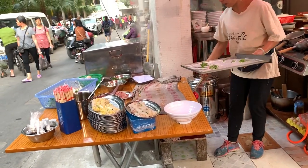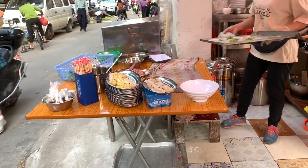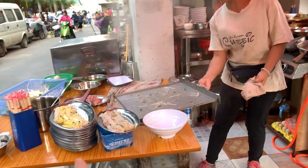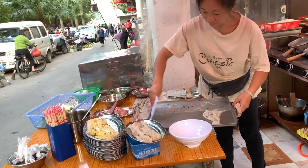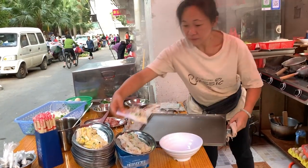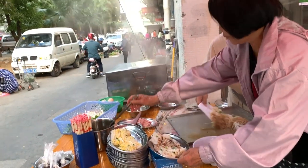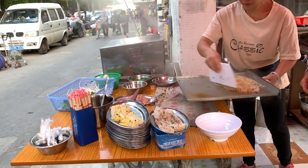Looks like they have one with egg, and then they have pork too. This one has bean sprouts and you get that sweet soy sauce in there. And there's a whole other market down there.